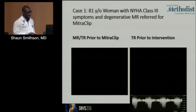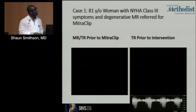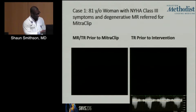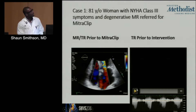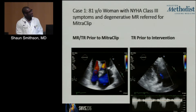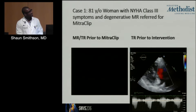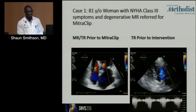I want to demonstrate two cases of MitraClip intervention. Dual valve pathology — this patient at baseline had moderate TR and severe MR and was going for a MitraClip intervention.